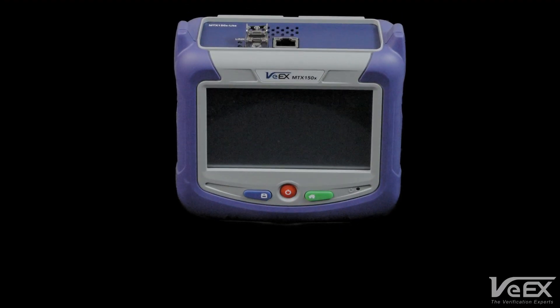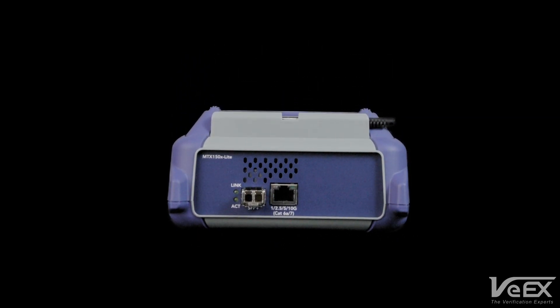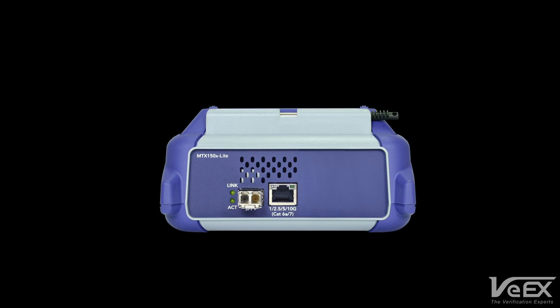The MTX150X Lite gives service providers a way to test the network's quality of service and end users' quality of experience up to 10 gigabits per second towards the same speed test servers that subscribers are using.